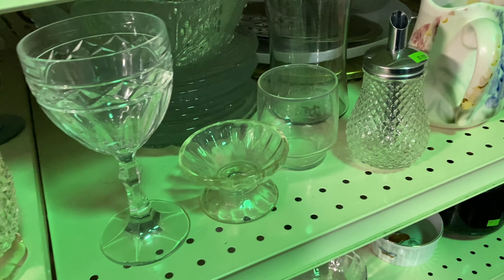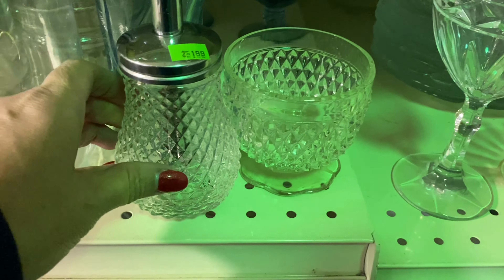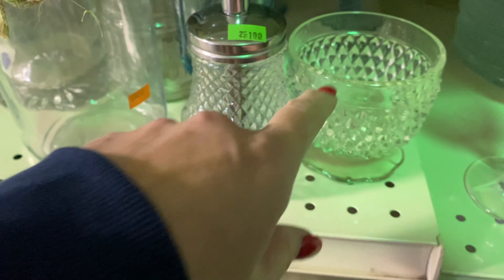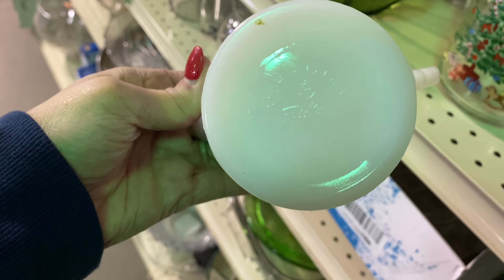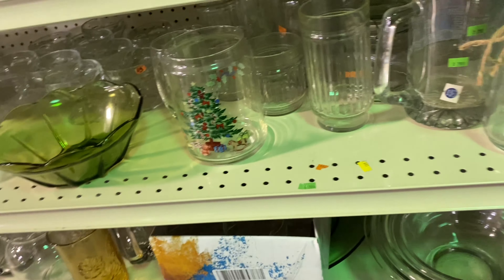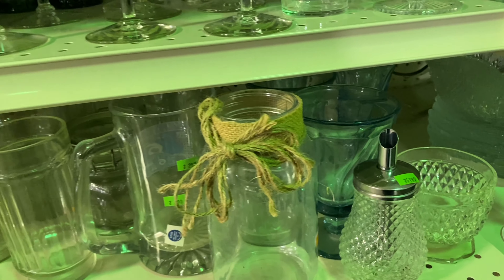I'm not sure if it would glow or not, and of course I didn't have my black light with me. Always take your black light with you, guys — you never know when you might run across something that will glow like uranium glass or something. I'm back on this sugar dispenser and I found a couple of other pieces. Do y'all think those go together? Tell me in the comments below. I'm saying there must have been a lid for that.